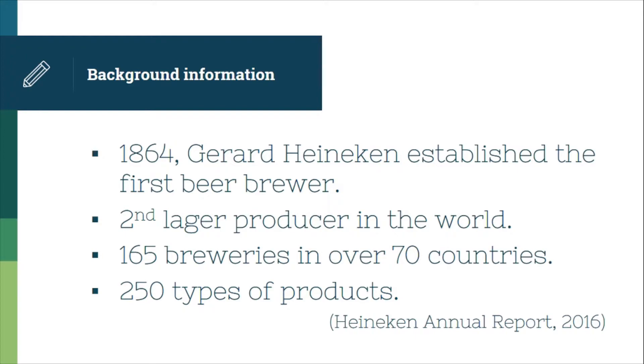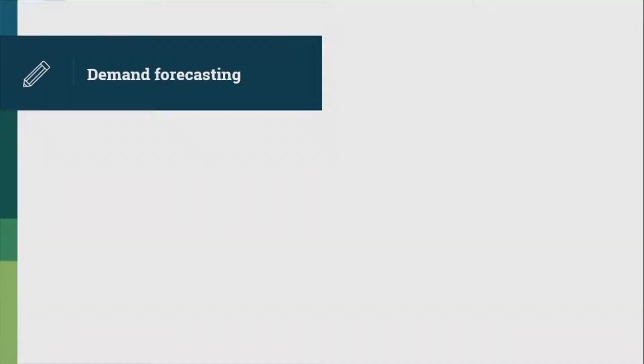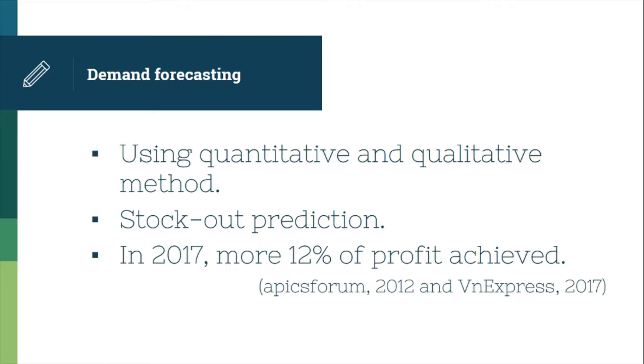As of 2017, Honeycomb owns over 165 breweries in more than 70 countries and introduces over 250 types of international, regional and local beers and ciders to customers. In order to achieve this success, logistics and supply chain management have made a huge contribution.